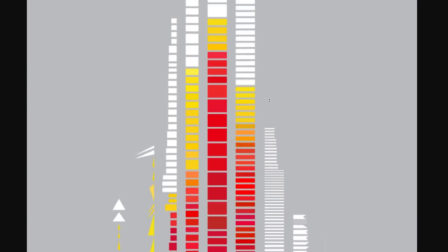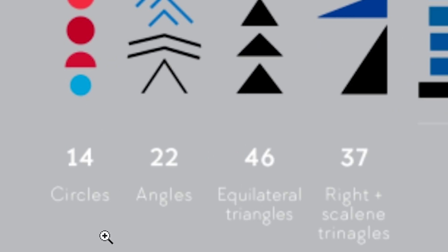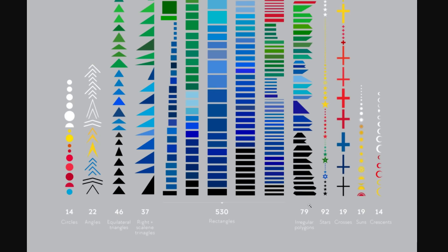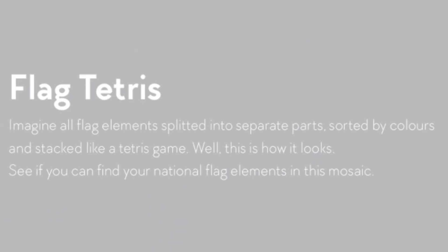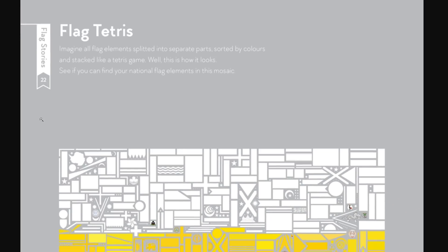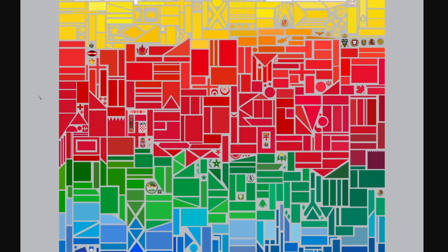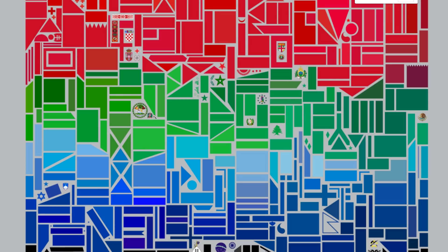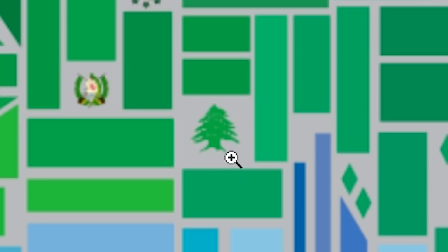Most common shape used in the flags themselves? Usually it's rectangles, but there are also 14 circles, 22 angles, 46 triangles, and a lot of irregular polygons — 79 of them. And of course stars, crosses, suns, and crescents. Here someone made a perfect game of flag Tetris — imagine all the flag elements split into separate parts, sorted by colors, and stacked like a Tetris game. See if you can find some national symbols in there. I see a lot of moons and stars. I think I spotted Croatia. I see Lebanon's tree.